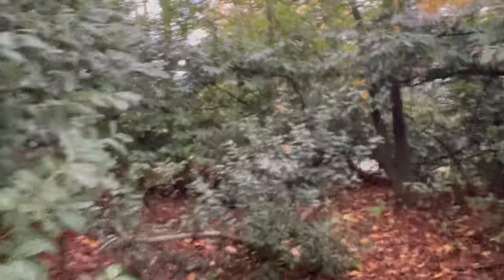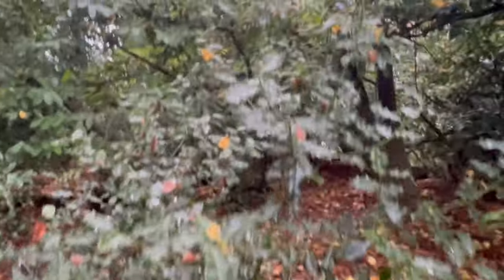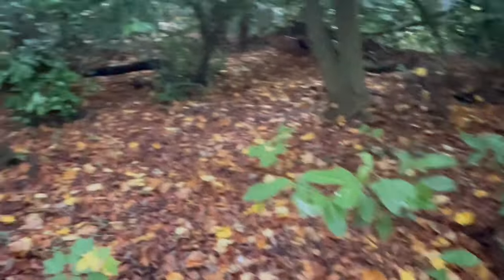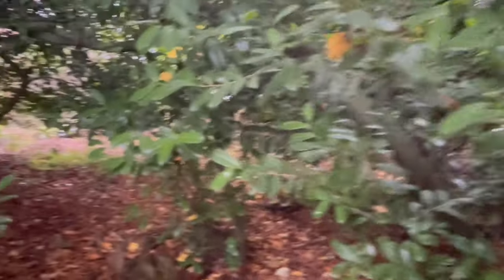Whereas when birds nest in the laurel, it's easier for the corvids to hunt them out and find them and eat them. Look at this little holly. So if I cut back the laurel around this holly, this will grow better. Anyway, that's my little bit of forestry. I might come in here with some loppers and do some lopping and make it a little bit more accessible.